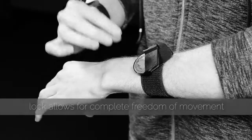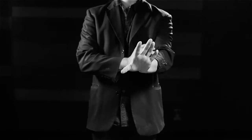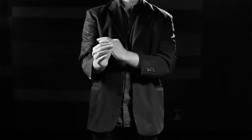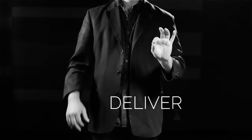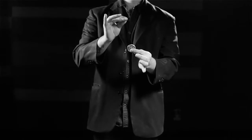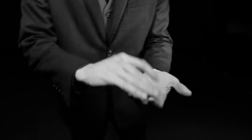Building on classic principles of magic, the Blackbird reinvents the game on how coins come into play. No pockets, no ditches. The quickest and most undetectable way to get coins into your routine.